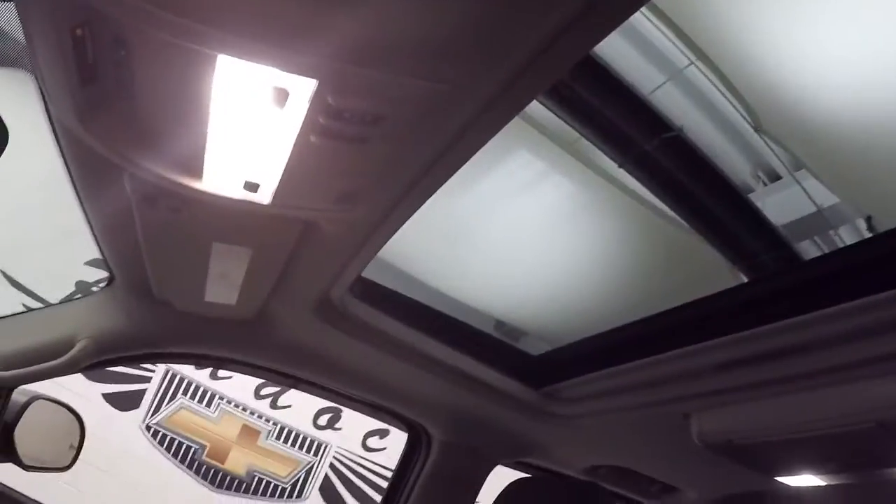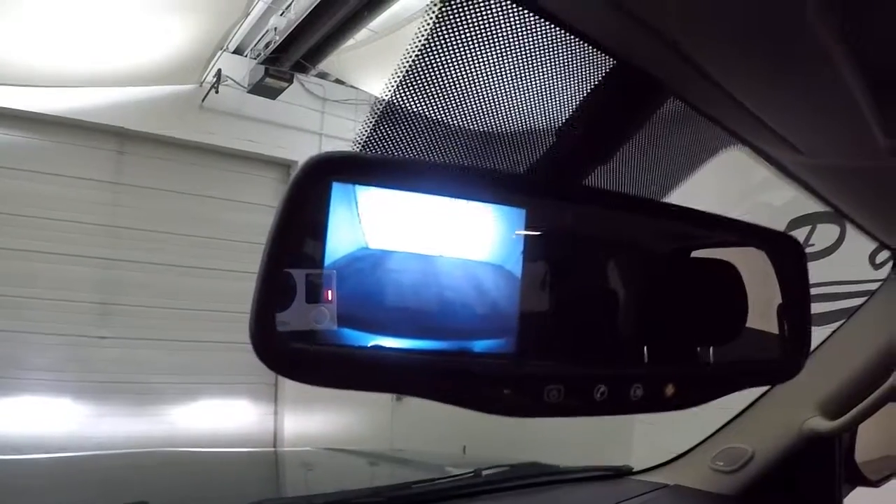It is remote-start capable. There is a power sunroof, and there's a rear backup camera — the screen is in the rearview mirror.